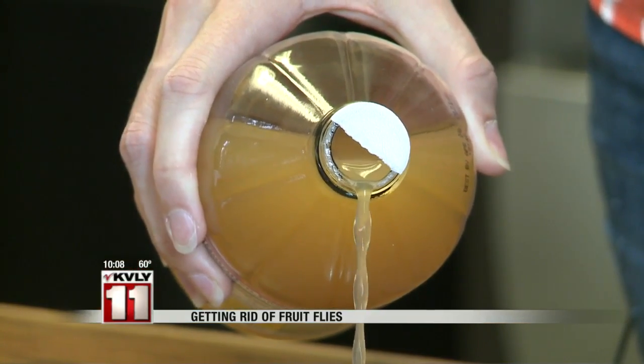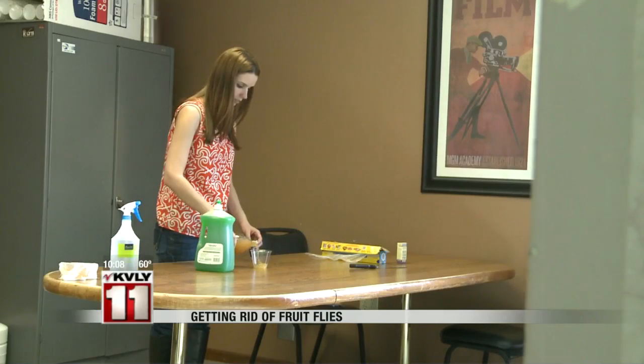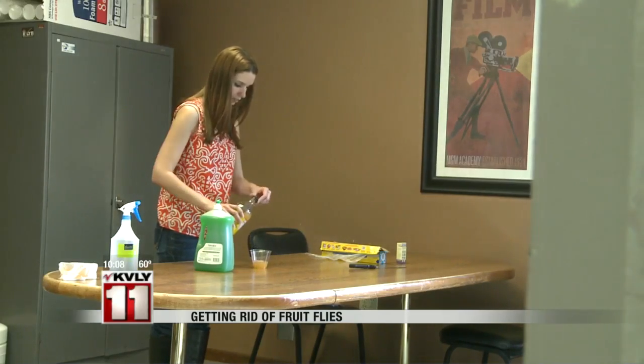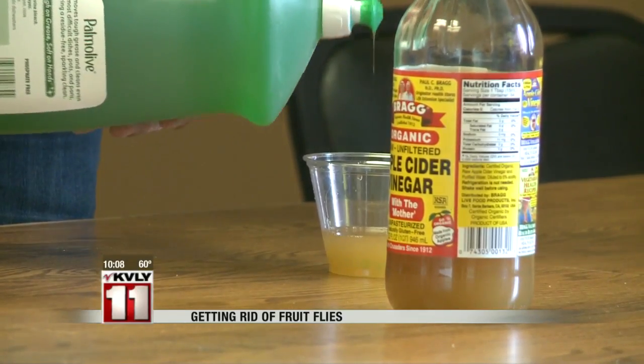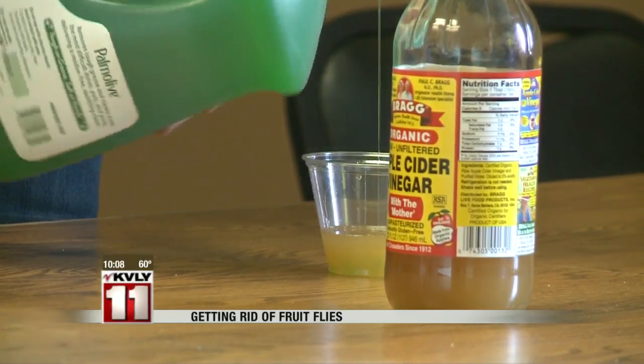Another method is combining vinegar and dish soap. Add three drops of soap to the vinegar and leave it uncovered. The flies should be attracted to the sweet and sour scent and will die when they consume the soapy poison.